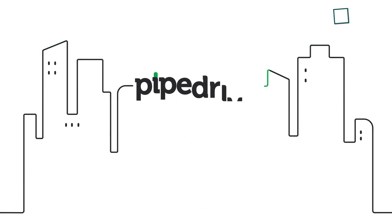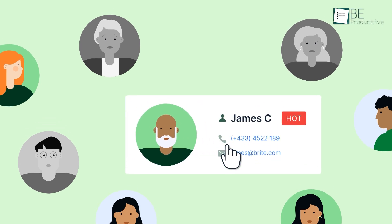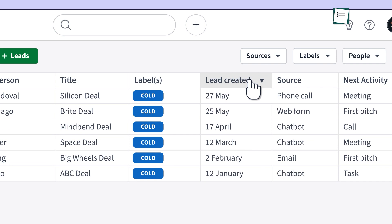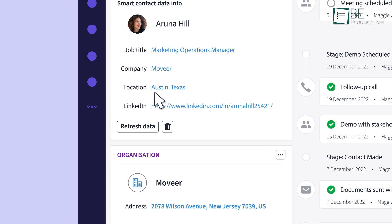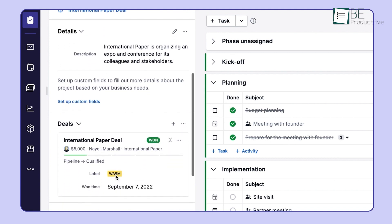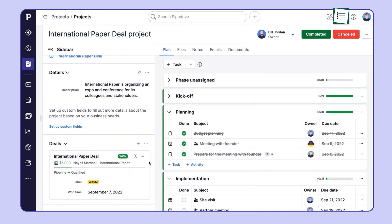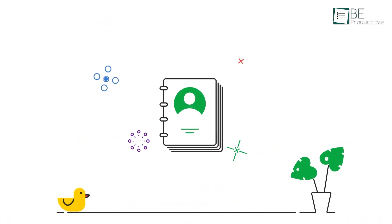Moving on to PipeDrive, which is all about ease of use. Designed by salespeople for salespeople, PipeDrive makes managing deals feel almost effortless. Its visual pipeline lets you see every stage of your deals at a glance, which is perfect for anyone who prefers a hands-on, simple approach, whether you're a freelancer or part of a growing team. If you're juggling multiple client deals and some are starting to slip through the cracks, PipeDrive's simple interface ensures that every deal is organized with clear indicators showing where follow-ups are needed. For SaaS or service-based businesses managing a large volume of leads, PipeDrive helps you stay on top of things without getting overwhelmed. It also offers helpful reminders and activity tracking, so you always know what to do next, keeping your sales process moving smoothly.